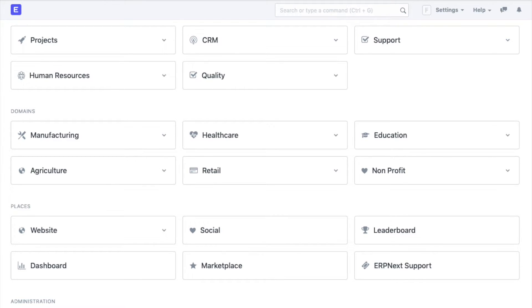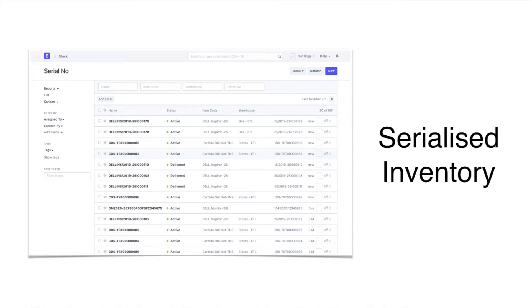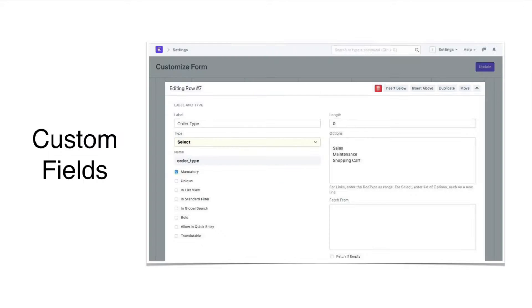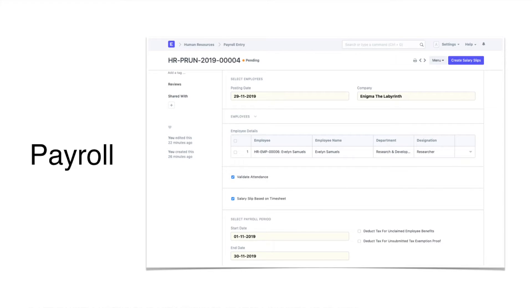Additionally, it has many advanced features like multi-company and multi-currency transactions, ability to manage serialized and batched inventory, customizing the product to your needs using custom forms and fields, fine-grained control in your manufacturing process with a multi-level bill of materials, and managing taxes and payroll.